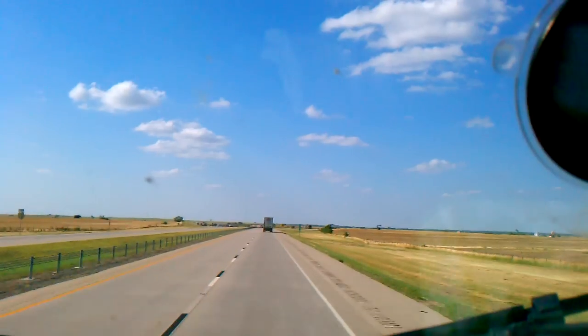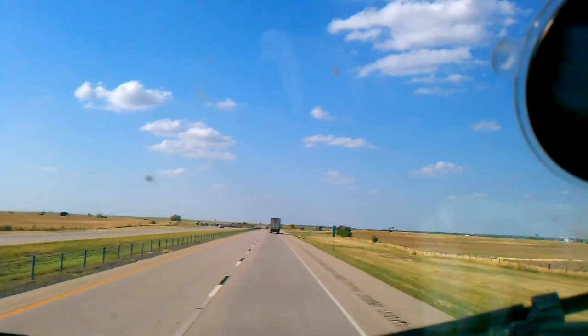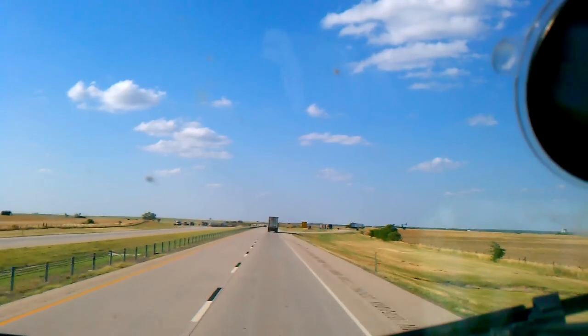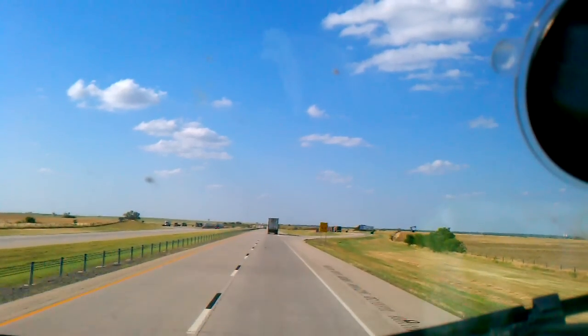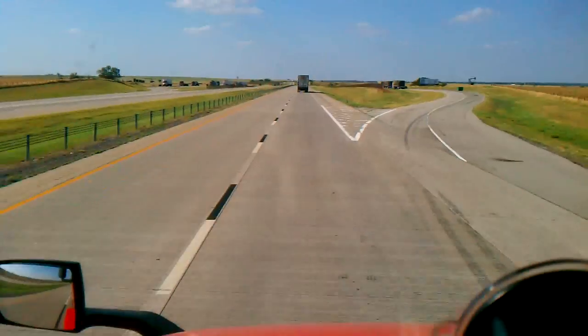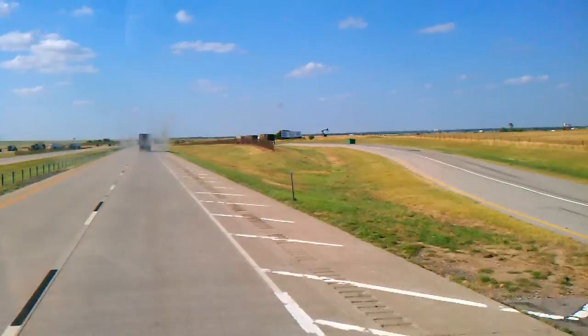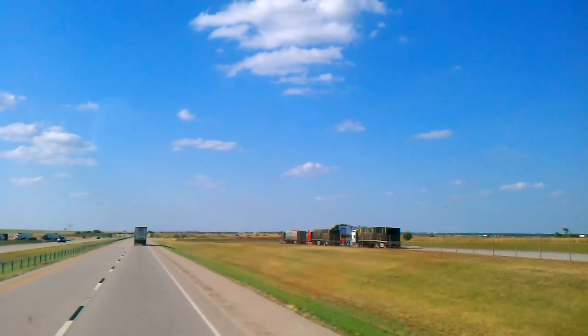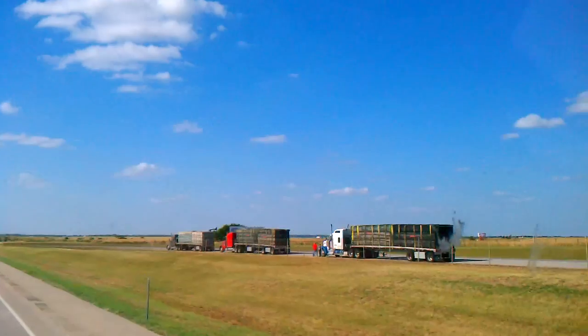Hello, you guys, Ruben, Bynum, and Cowboy. We're over here in Oklahoma on I-35, and there's a couple of trucks over here in the rest area up here on my right. Oh, there's three of them there. Got beehives on them.